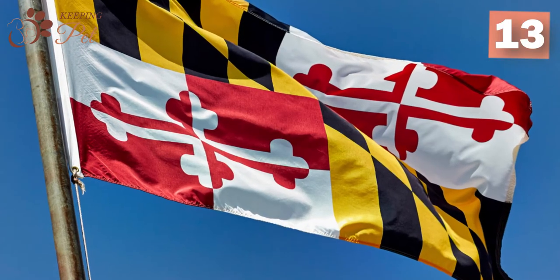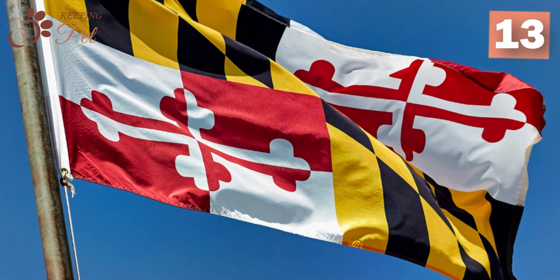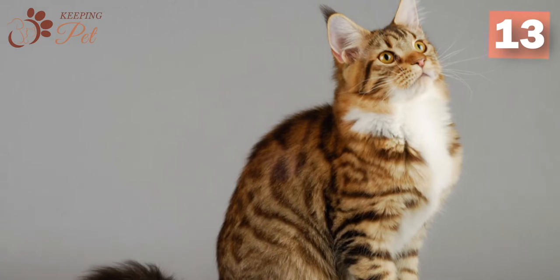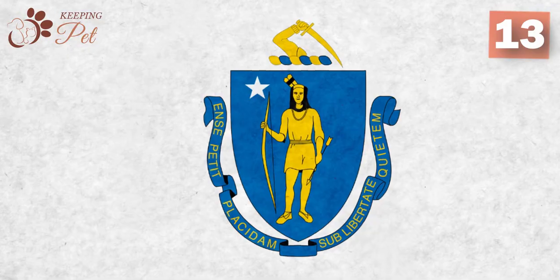Besides Maryland, only two other U.S. states have official cat representatives: Maine and Massachusetts. While the official cat of Maine is the Maine Coon, tabbies are the official cats of Massachusetts.